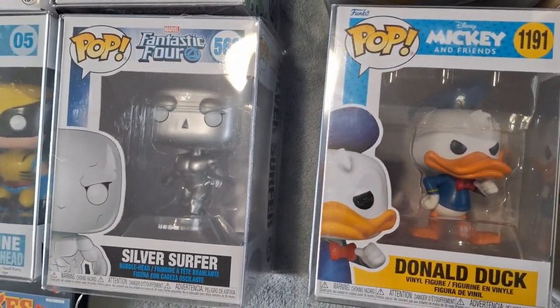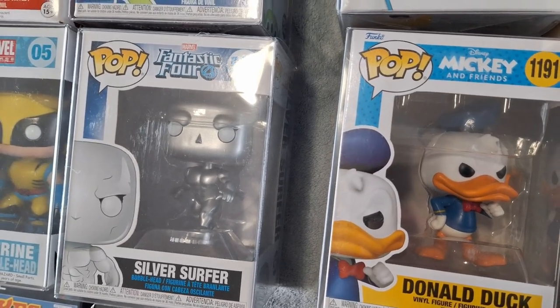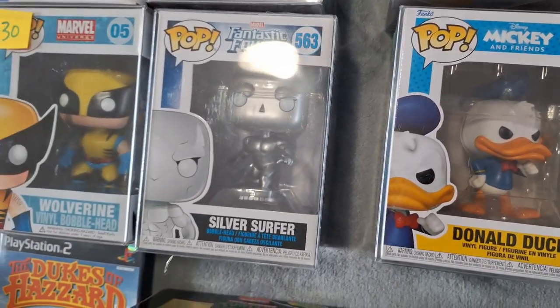Next up we got Silver Surfer. I've been looking for him and I could have got him years ago, but I didn't know if the surfboard would fit on our display, so I decided to pick him up today. That was only $15.